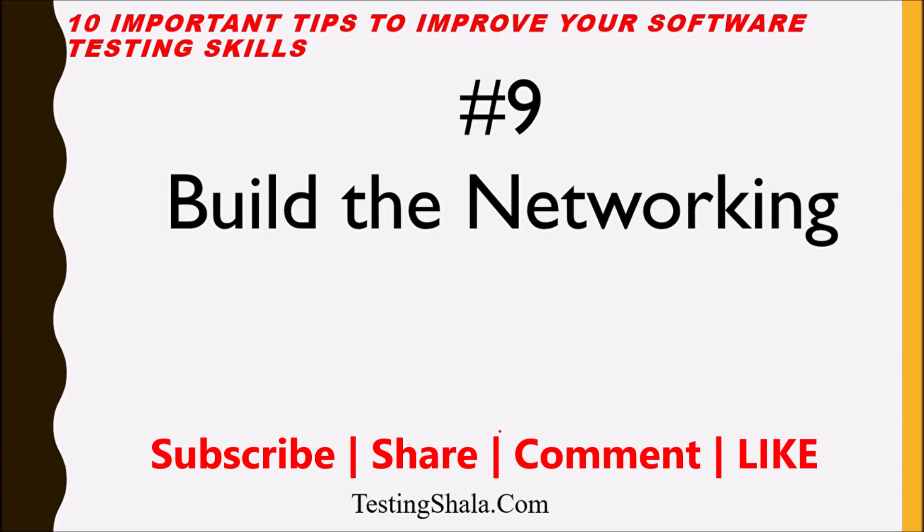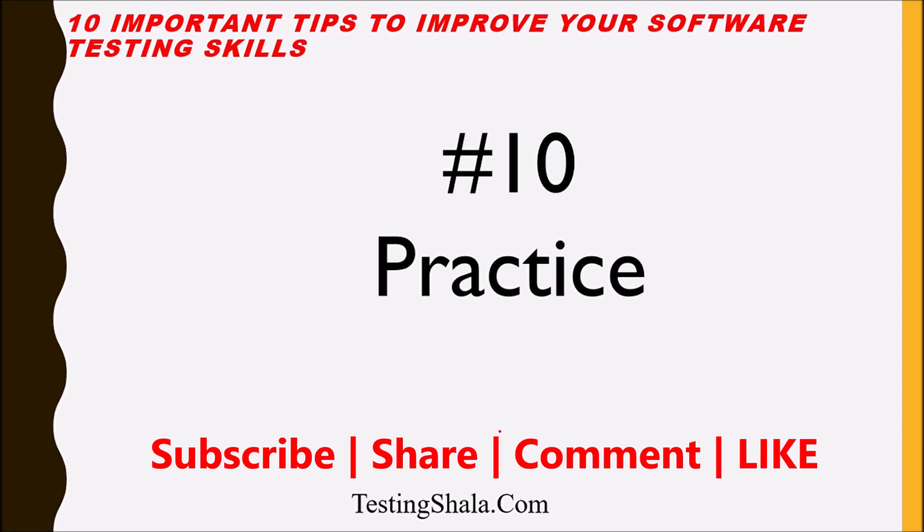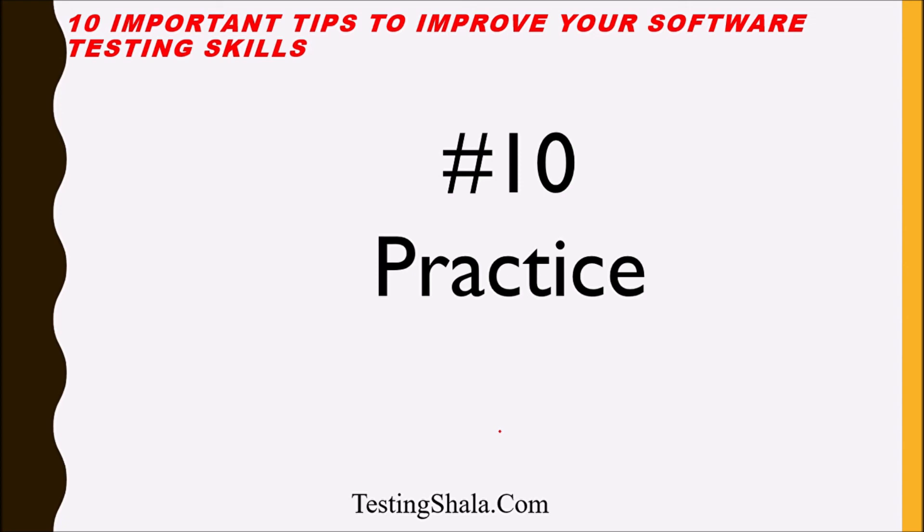The tenth and last tip is: practice, practice, practice. If you want to learn anything, start practicing after learning. Without practice, whatever learnings you have made are not going to help you anyway. Hence I recommend: always practice after whatever you have learned in your career.